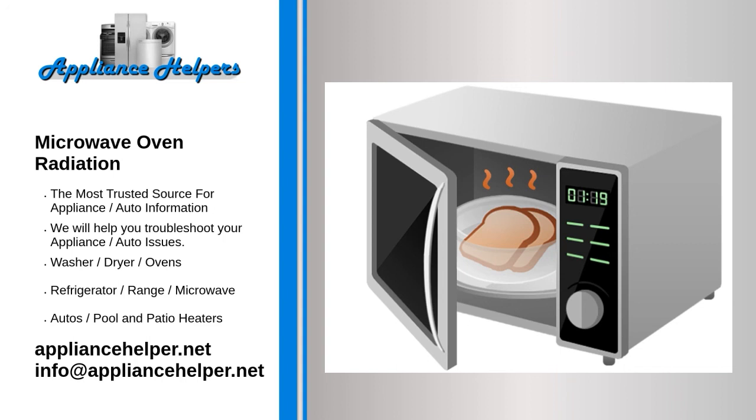Regarding microwave oven safety standards, the FDA sets and enforces standards of performance for electronic products to assure that radiation emissions do not pose a hazard to public health. A federal standard, 21 CFR 1030.10, limits the amount of microwaves that can leak from an oven throughout its lifetime to 5 milliwatts (mW) of microwave radiation per square centimeter at approximately two inches from the oven surface. This limit is far below the level known to harm people. Microwave energy also decreases dramatically as you move away from the source of radiation — a measurement made 20 inches from an oven would be approximately one one-hundredth of the value measured at two inches.